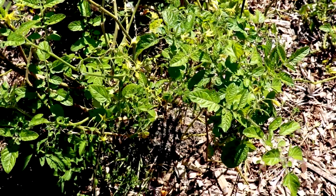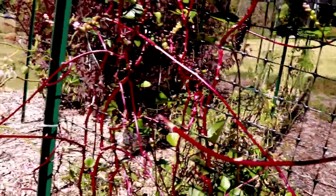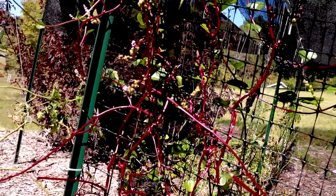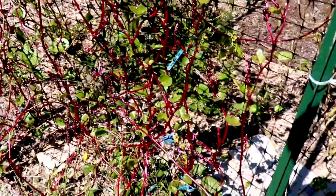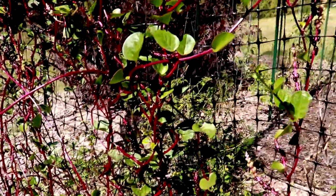Let's check out the red Malabar spinach, because that is gone. The deer decided they liked it and they ate the whole backside. I wondered why it looked less dense. That's disappointing. I guess not surprising, but it's definitely disappointing. The whole backside was just sheared off like a haircut.